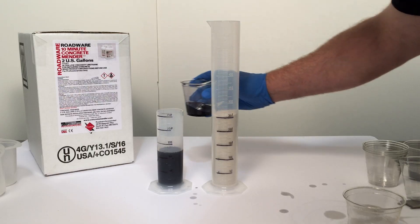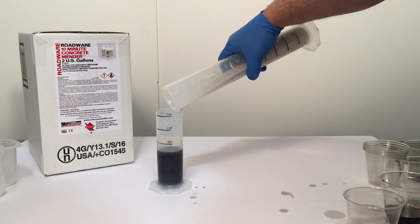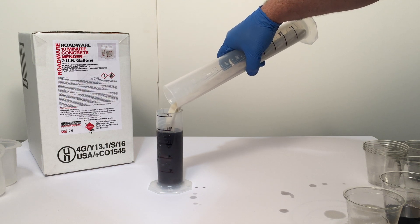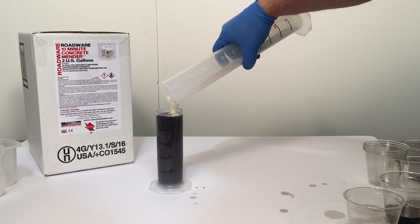Number one: a little Concrete Mender goes a long way. A gallon of polyurethane epoxy makes a gallon of repair material, but a gallon of Concrete Mender mixed with two gallons of manufactured silica sand makes about 2.2 gallons of repair material. That makes polyurethane and epoxy more expensive to use even at half the price.